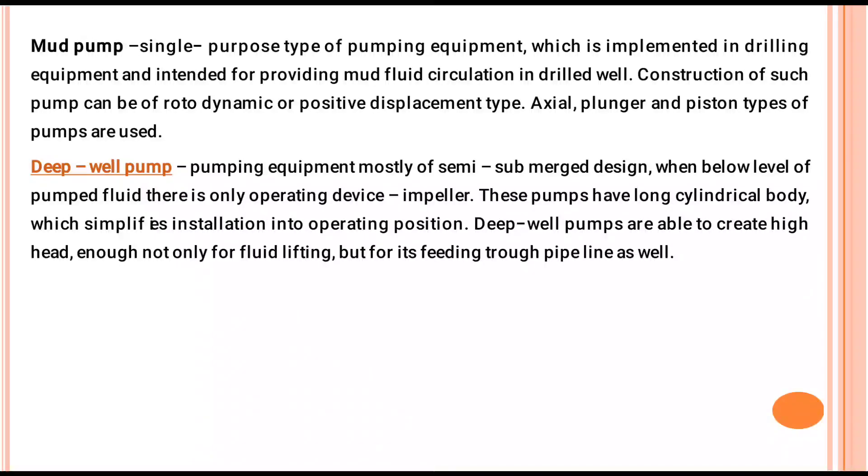Mud Pump (Metpump): This is a single-purpose type of pumping equipment implemented in drilling equipment and engines for providing mud fluid circulation in a drilled well. The construction of such a pump can be rotodynamic or positive displacement type. Axial, plunger, and piston types of pumps are used.